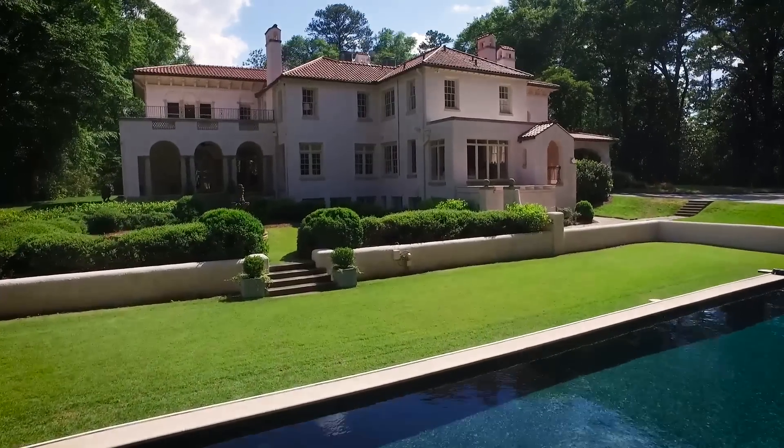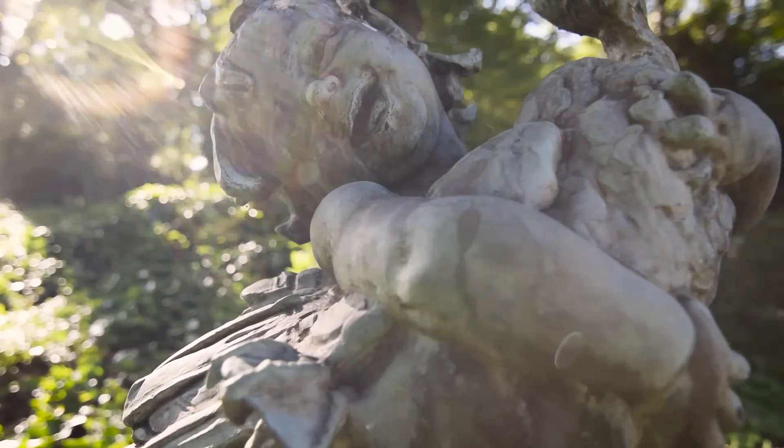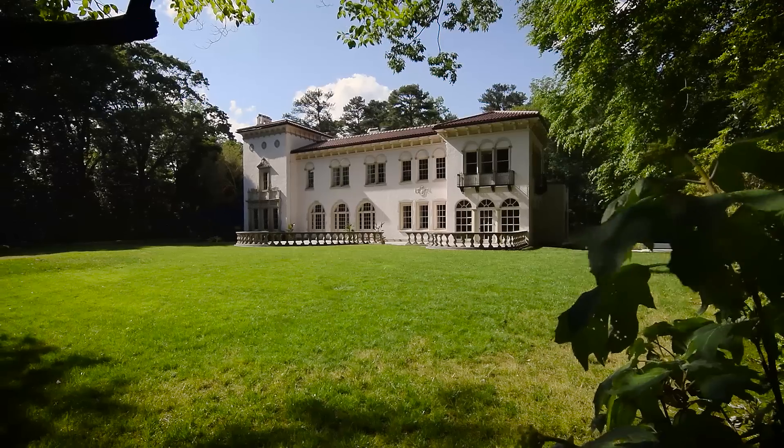Villa Juanita is truly a generational opportunity to invest in an iconic Buckhead property, and I'm excited to bring it to the market.